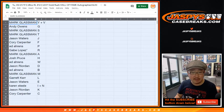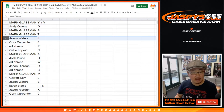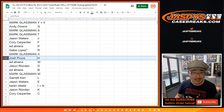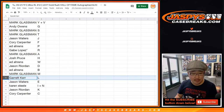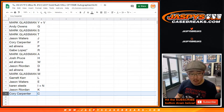Boombox, you have Y and V. Andy with G. Mark with S and T. Jason with J. Corey with F. Ed with P. G-Lo, last spot Mojo — R. Boombox with A. Josh Pruce with H. Ed, you got W. Jason with D. Ed with B. Mark with M. Garrett with L. Jason with E. Karen with the I-N combo letters. Jason with K. And Corey Carpenter with C.